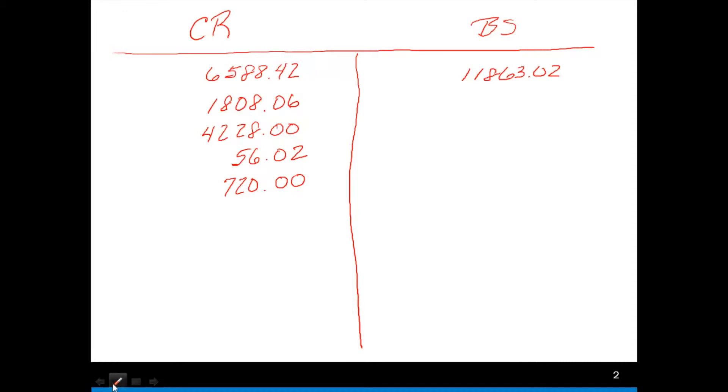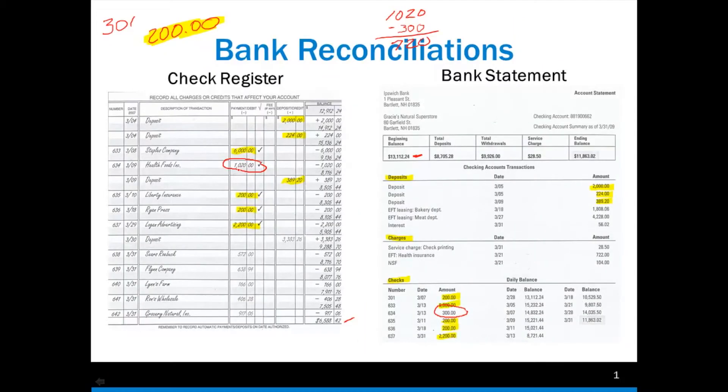Let me go over that again quickly. We're showing we've taken out $1,020, but the bank only took out $300. That means we've deducted from our check register an additional $720 that shouldn't be there. So we're going to add that back in to match the $300 on the bank statement that was taken out. I would call Health Foods, see what happened, and make any adjustments — write another check if needed. But right now all we're doing is the reconciliation.